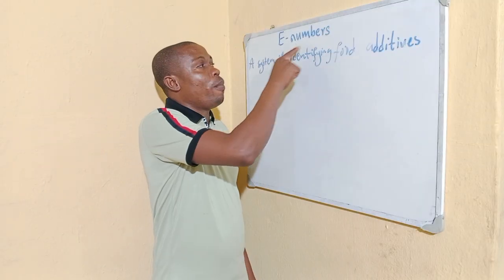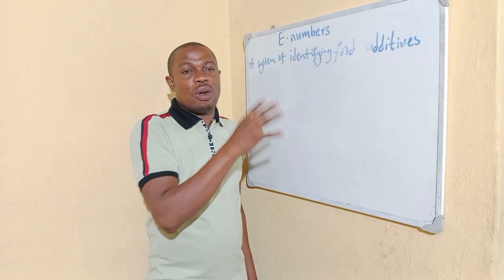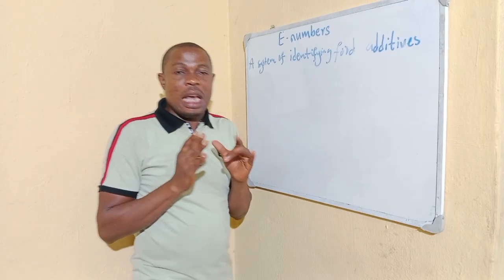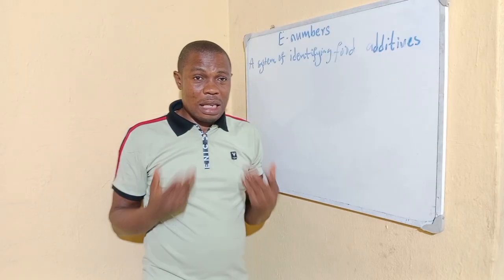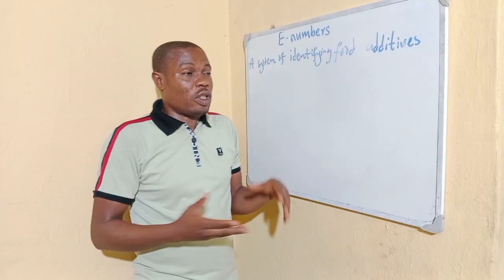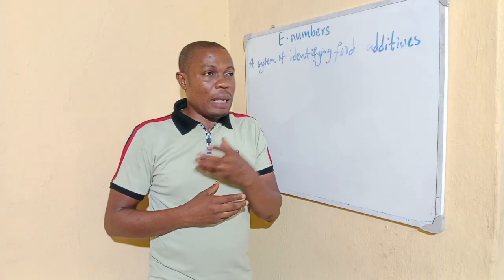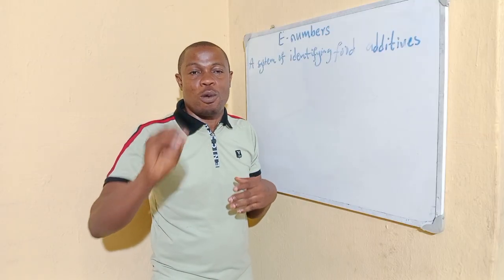E numbers — this letter E stands for European. These are codes approved by European organizations indicating the chemicals are okay. Once they verify that the chemicals are okay, if we consume the recommended quantity, then they are okay. But the question is: how do we know the recommended quantity? Most of us take tea and milk every morning, use toothpaste twice a day, and drink bottled beverages every day. How do we know the recommended quantity when we consume multiple products daily?